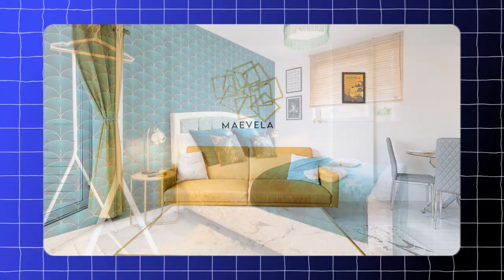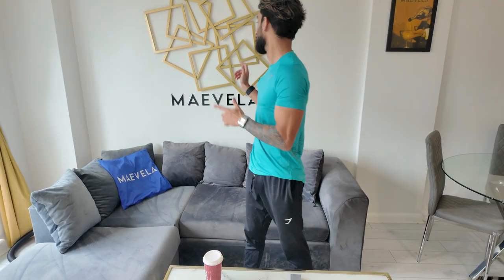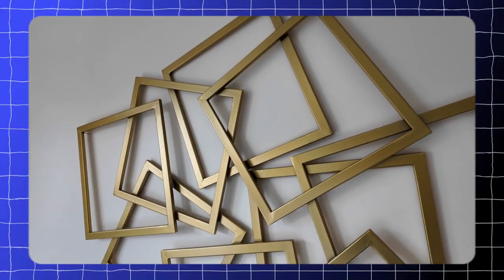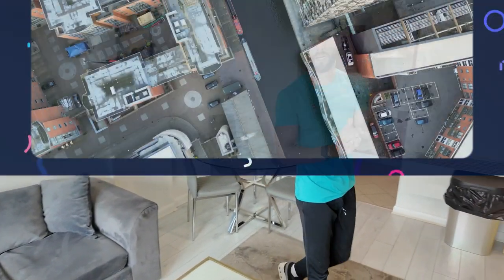Hey guys, welcome to another property tour. This one is a very special property — it's one of my first properties I ever took on when I started this whole Airbnb business of renting service accommodation. This signage on the wall is literally four years old and it's still on the wall. Let me give you a tour — this is a two-bedroom in Berlin city center.